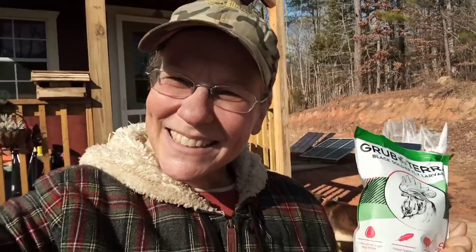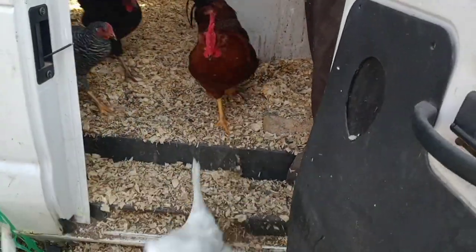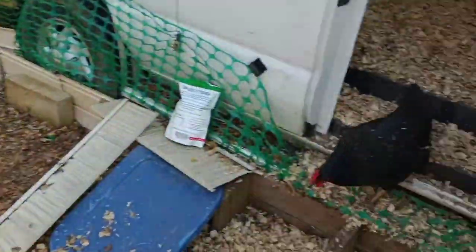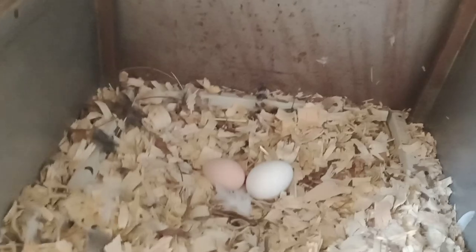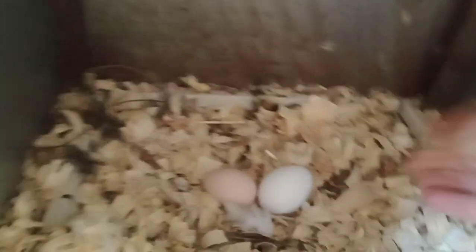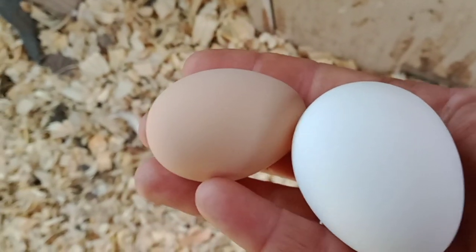Let's go feed some chickens! Come on out, girls and boy. I'll give you your worms in just a minute. Smells a lot better in here after I added the new bedding. They've been making some nests. Oh my gosh — is that a brown egg? Look, guys — a little baby brown egg! I got a brown egg!